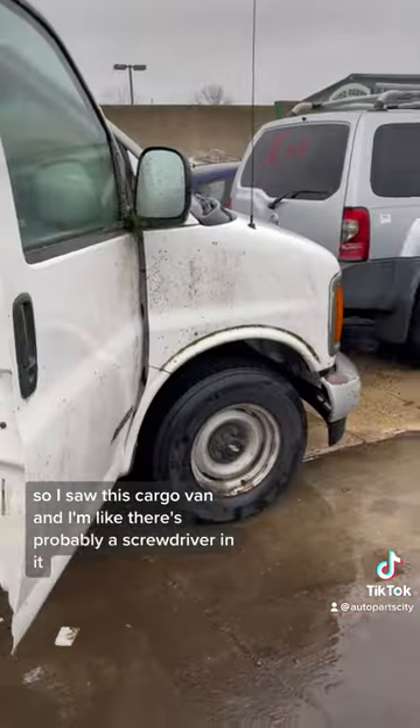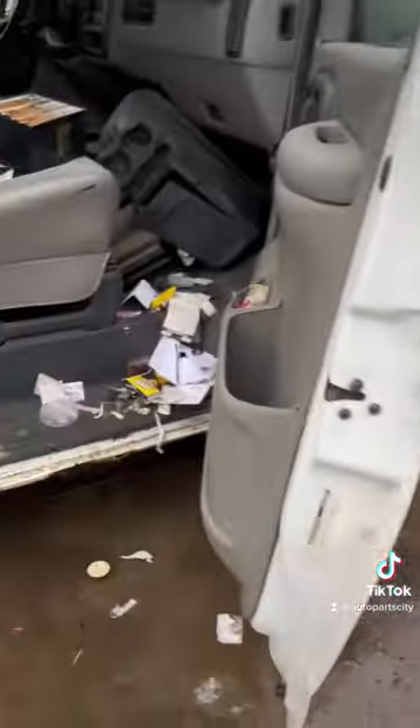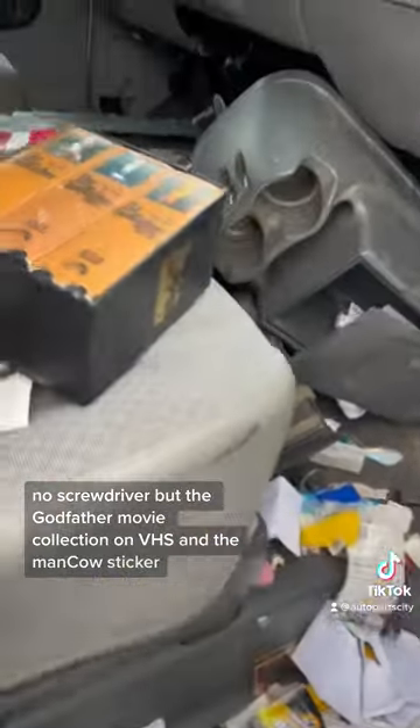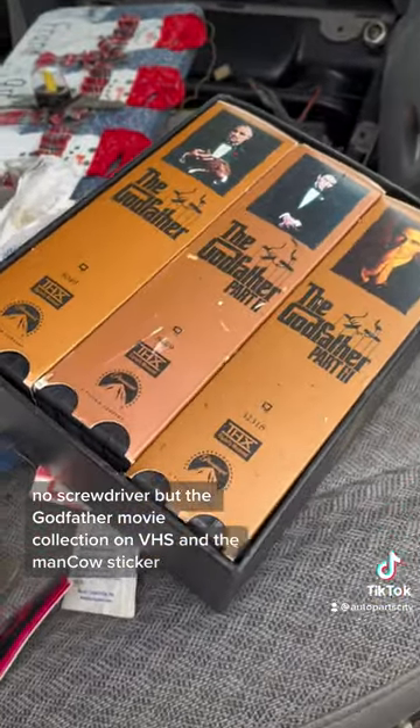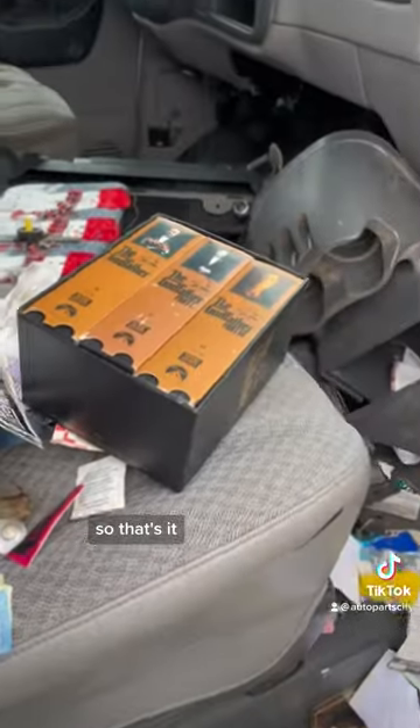Quick update — I saw this cargo van and figured there's probably a screwdriver in it so I could get those license plates off. No screwdriver, but I did find the Godfather movie collection on VHS and a Man Cow sticker. So that's it.